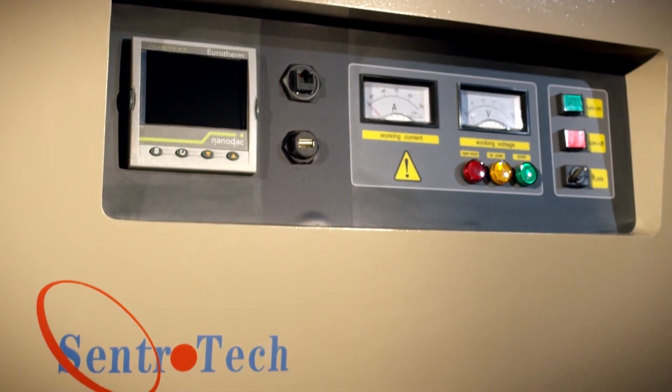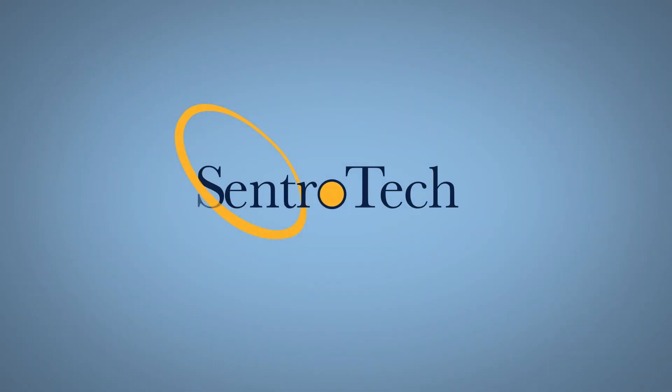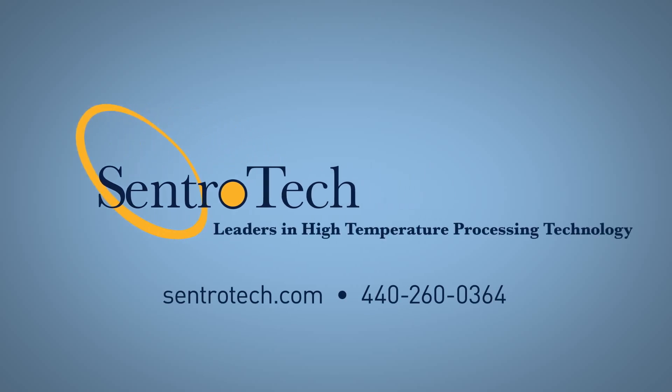A recognized industry innovator, Centrotec is the go-to source for high temperature processing equipment and services. Contact us to learn more or visit our website. Centrotec — leaders in high temperature processing technology.